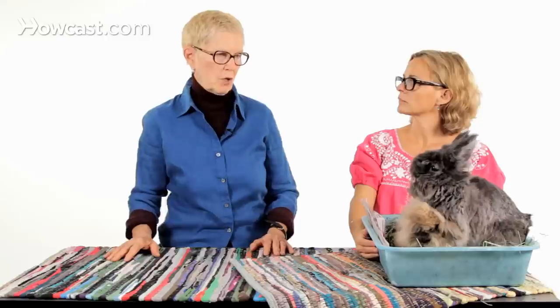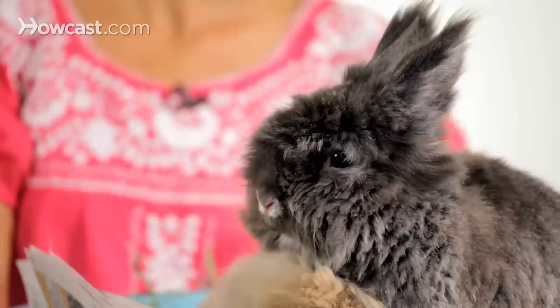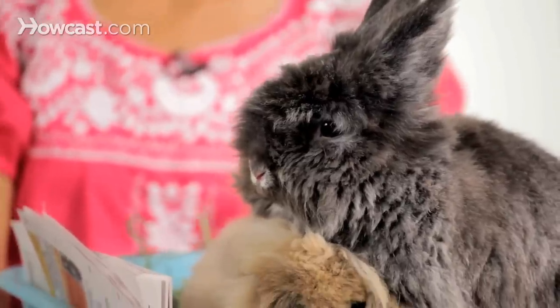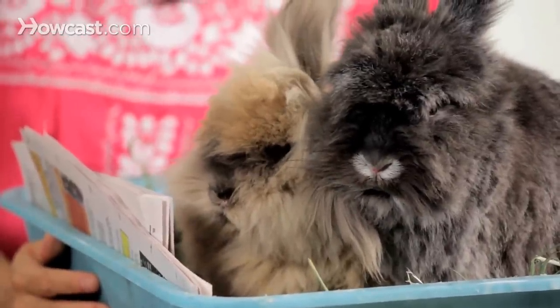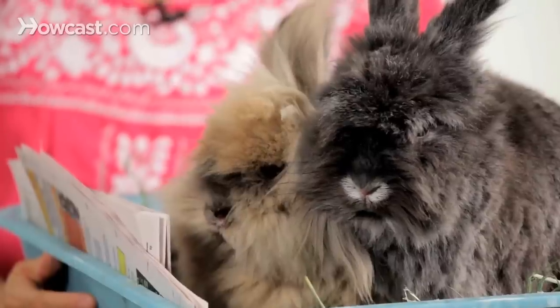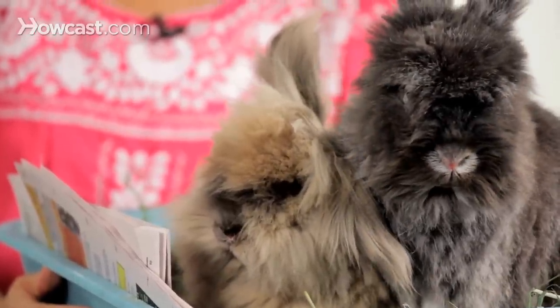Your personality is also a consideration. If you can enjoy watching an animal, taking your time with the animal, and letting the animal take its time with you, that suits rabbits well. That's very different from the kind of personality that wants to be handling, picking up, and always on the animal. These are not dogs. Although they're very bright and very trainable, they're not going to behave the way a dog does. Rabbits are generally animals for people who enjoy observing as much as they enjoy handling.